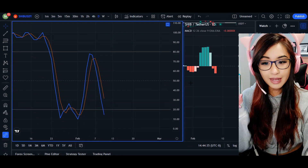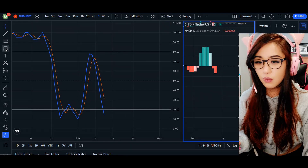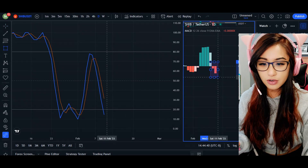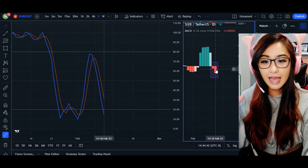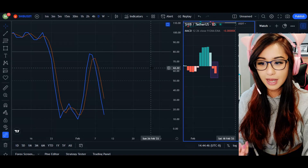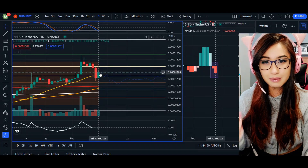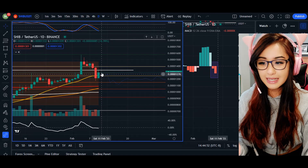Pairing it with our MACD indicator that measures momentum, we can see that we've got two histograms already in the red and it is continuing to grow. So the momentum for this bear run is not matching the increase of the volume, which means it could possibly be a trap here and we may see SHIB fall fairly quickly.